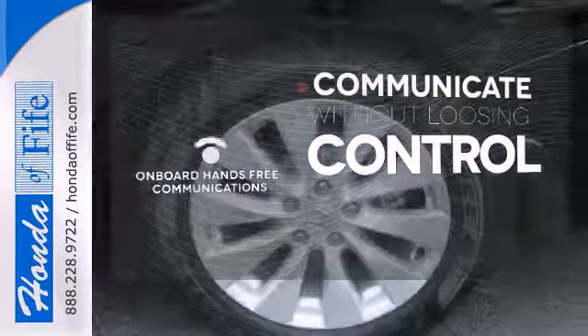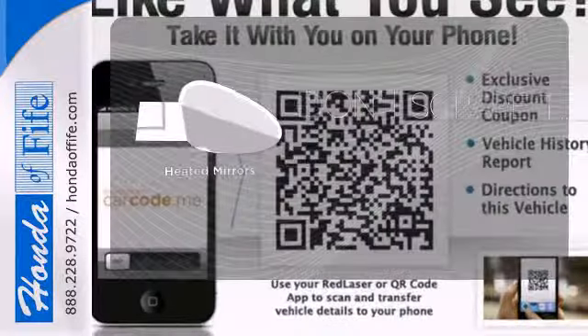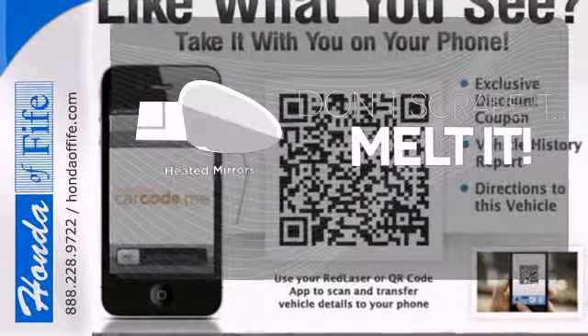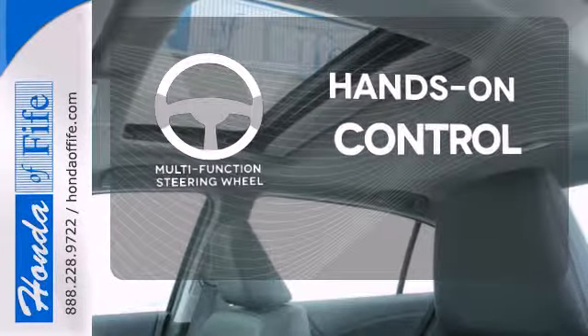Onboard hands-free communications keeps your hands on the wheel without compromise. Leave the scraper in the car, thanks to the heated mirrors. The multi-function steering wheel helps keep your eyes on the road and your hands on the wheel.